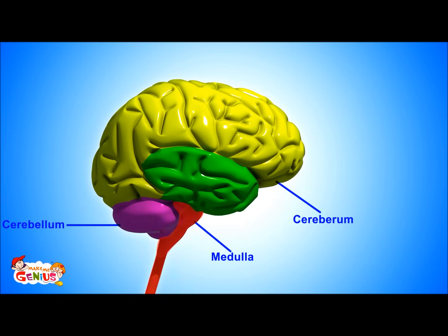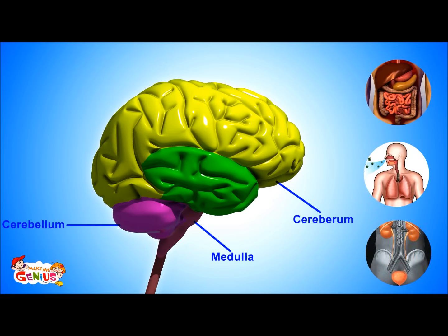The third major part is the medulla, also known as the brain stem. It does a few things which are called involuntary actions. It controls our digestion, heartbeat, and breathing. These things happen automatically in our body; we don't have to put any effort here.